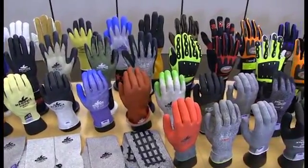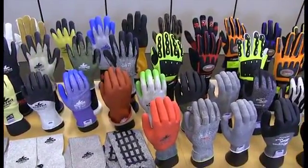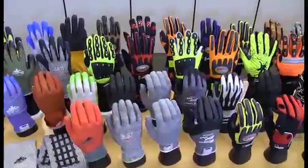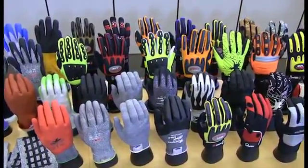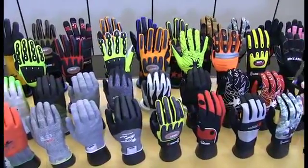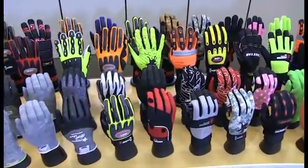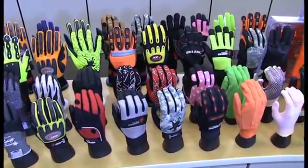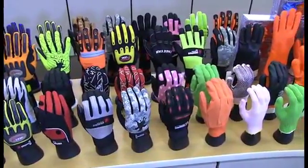Our ForceFlex Multitask Gloves offer excellent back-of-the-hand protection. The Memphis Multitask Gloves offer flexible, comfortable, and application-specific protection. The oil, gas, and mining gloves — like our FR Double Palm and Multitask Back-of-Hand protection gloves — offer market-targeted protection.